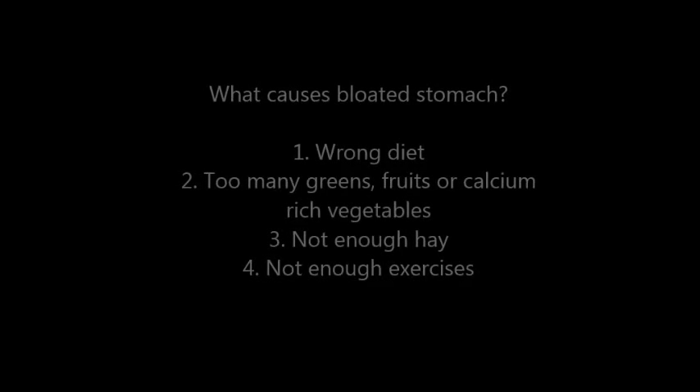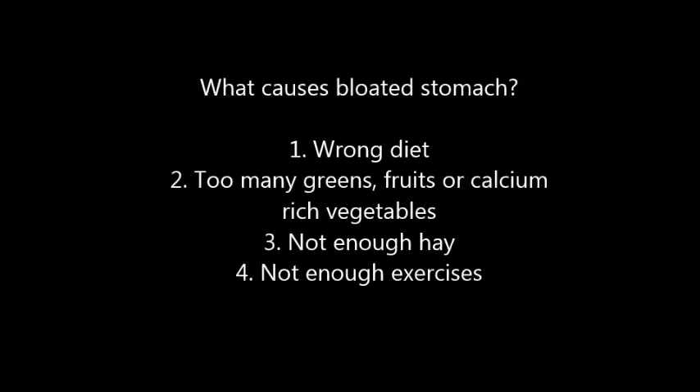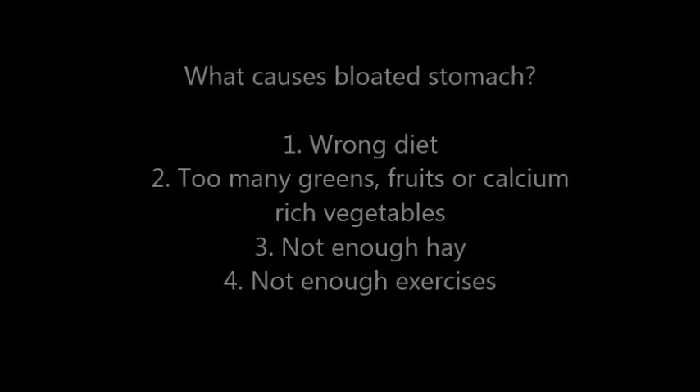What causes a bloated stomach? First, it can be due to wrong diet. Second, too many greens, fruits, or calcium-rich vegetables. And lastly, not enough exercise.